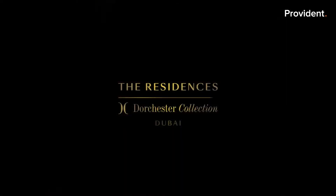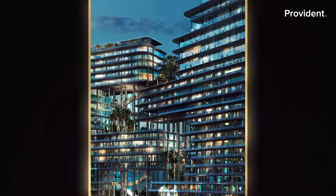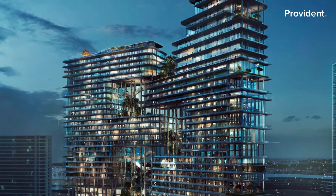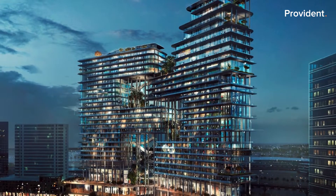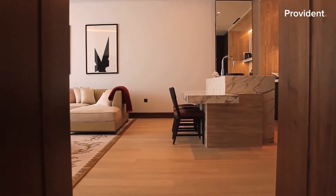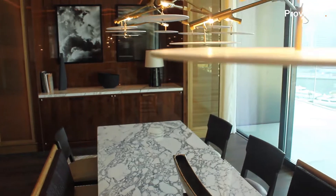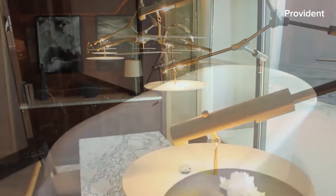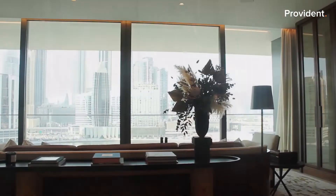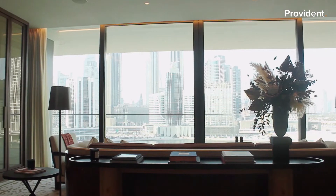Introducing the Residences Dorchester Collection in downtown Dubai — the latest masterpiece from OmniArt, the Middle East's most iconic property developer. Prepare yourself to enter a whole new world of exclusivity, attention to detail, and a level of perfection never seen before. Not just in Dubai, but on a global level.